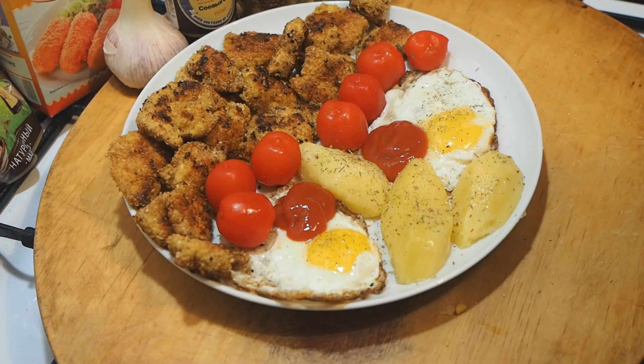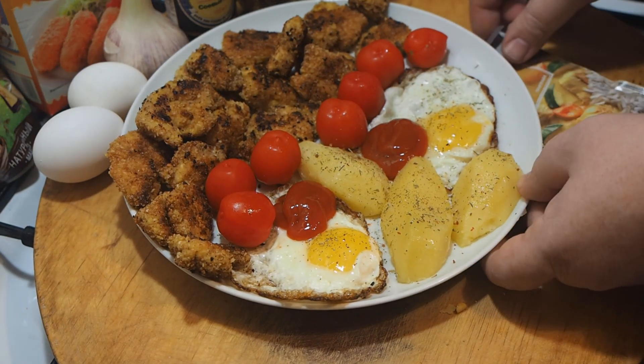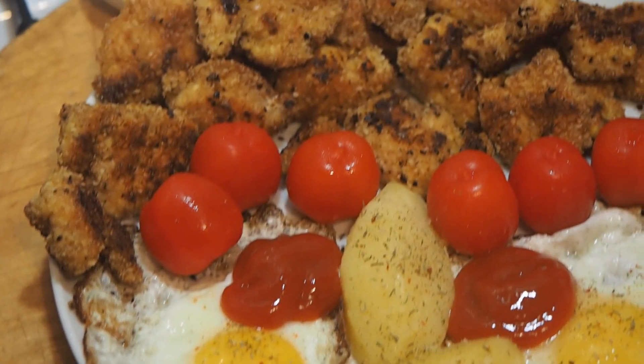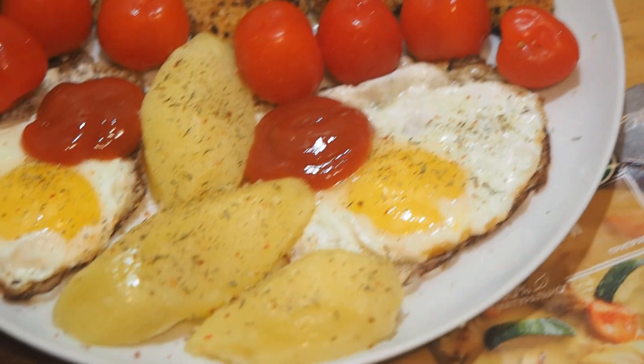Mayonnaise and ketchup are served with nuggets. French nuggets are prepared according to the same recipe, but breadcrumbs are mixed in equal parts with Parmesan, and the nuggets are fried in light butter. Such nuggets are served with a sauce of light oil, herbs, pepper and salt; garlic may be added.